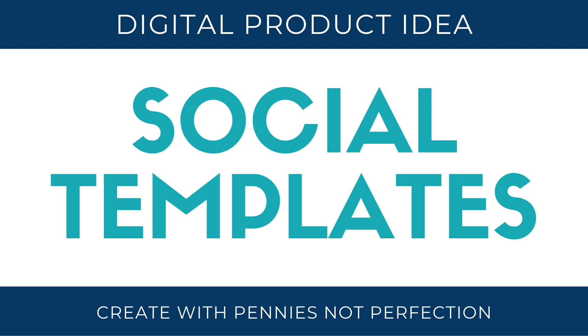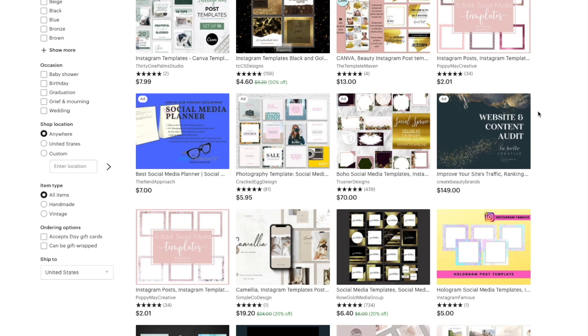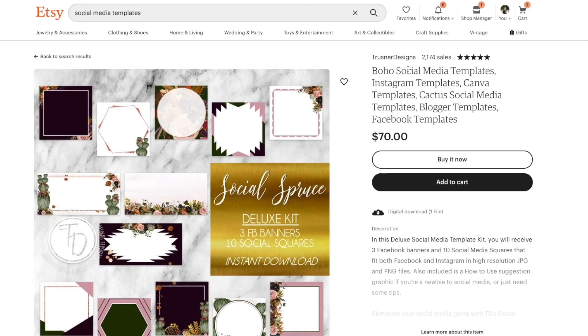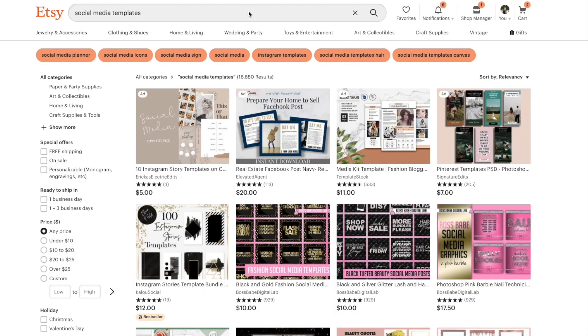Next up, social media templates. This is similar to some of the other ideas, but you can make social media templates for people to create their own cohesive look across different social media platforms — for blogging, Facebook, Instagram, and other social platforms. There are all sorts of options.